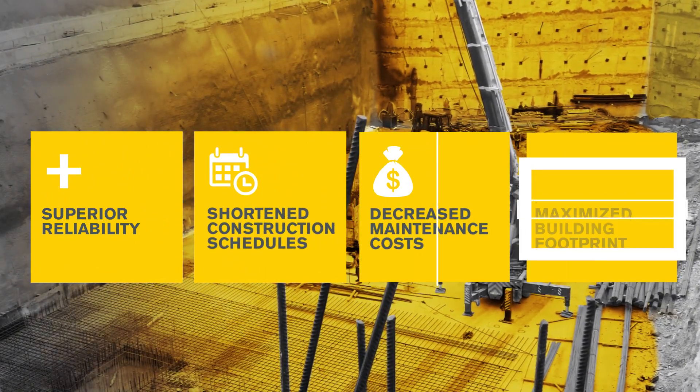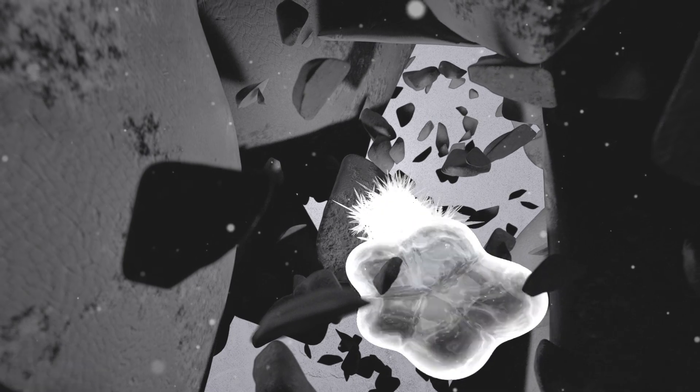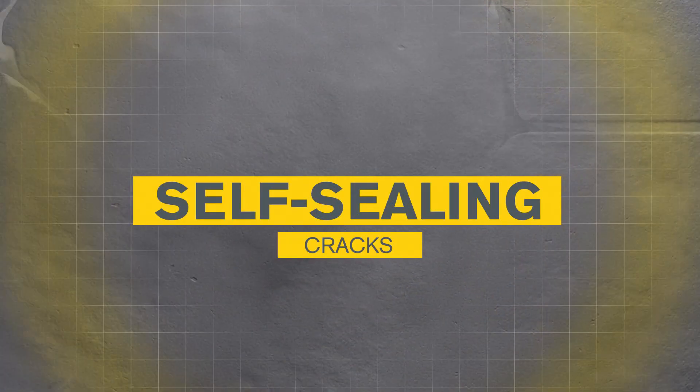Crystal technology is chemically different from its crystalline competitors, reacting with unhydrated cement particles and water to produce needle-shaped crystals that penetrate and interlock, resulting in greater permeability reduction, self-sealing of cracks, and protection against corrosion.